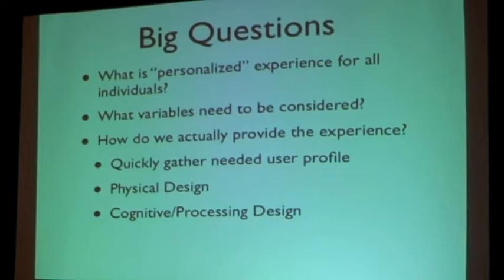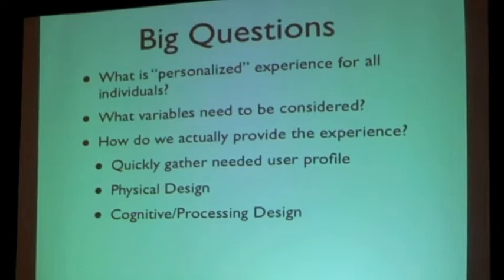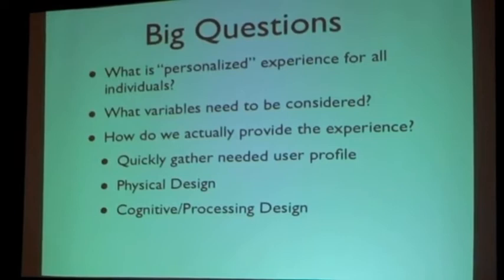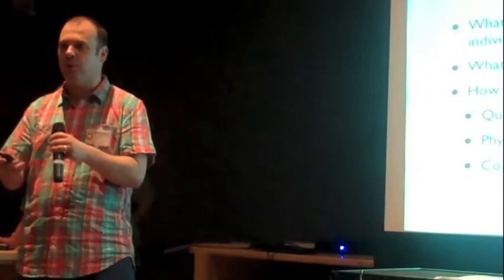Looking at things like physical design and cognitive processing design — those are really bigger problems. One of the big gaps we have is that for mobility items, particularly for reach, the best thing you can do is record that someone needs adaptations to reach. But in your exhibits you are largely doing adaptations to reach already. So for this museum, it doesn't make sense to ask someone for a preference like 'do you want lower reach?' — you're already providing that. In the same way, you've made the choice to provide open captions, so we probably wouldn't ask whether someone wants captions on videos. You can think of the setup process as being very modular and changeable depending on the museum environment and its policies — that's an interesting tension.